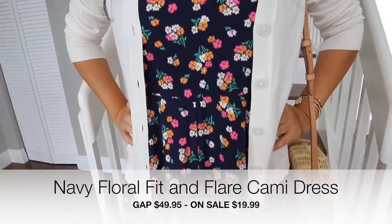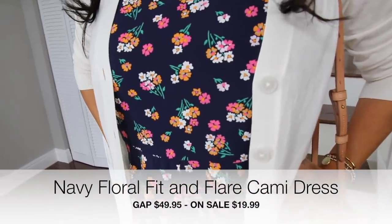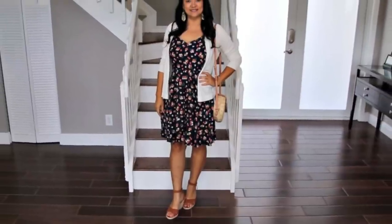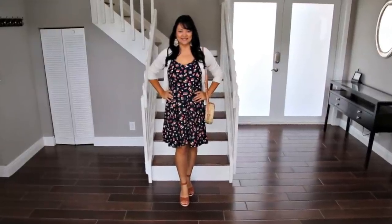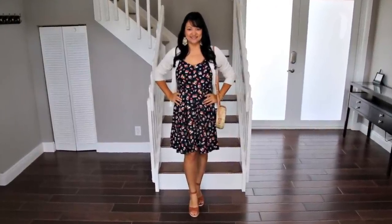This sundress also from the Gap mixes my love of dark colors with my new appreciation for florals. The florals keep it summery and soft. I threw on my off-white cardigan which I think pairs so well with this style of dress and topped it off with my brown wedge sandals.